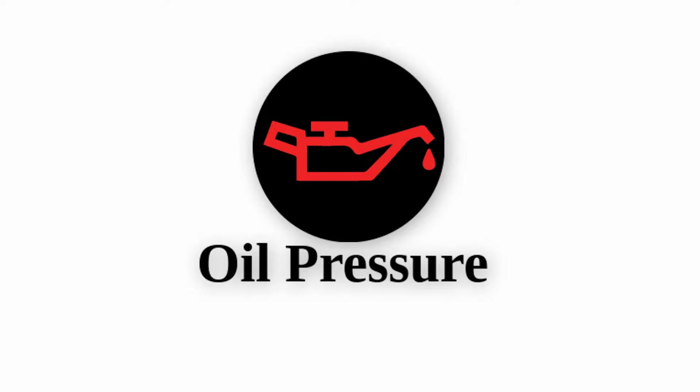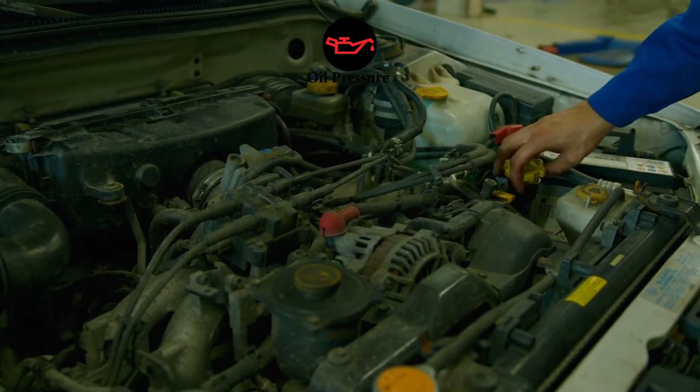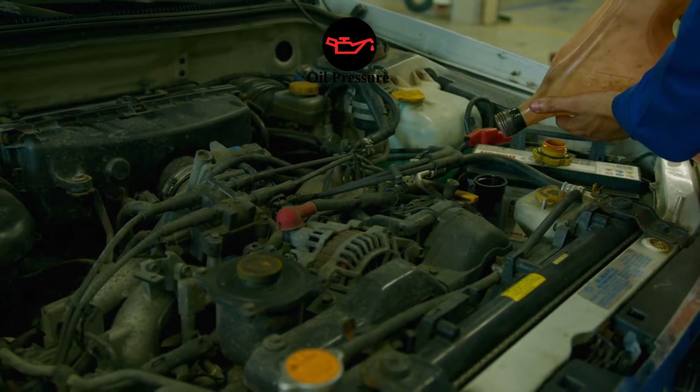Oil pressure: This symbol, which looks like an old-fashioned oil can, indicates that your car's oil pressure is low. This could mean your car is low on oil, or there's a more serious issue with the oil pump. Driving with low oil pressure can damage your engine, so pull over and check your oil level immediately.